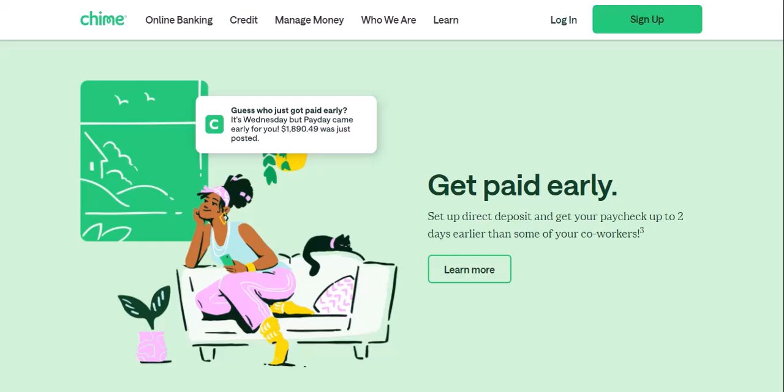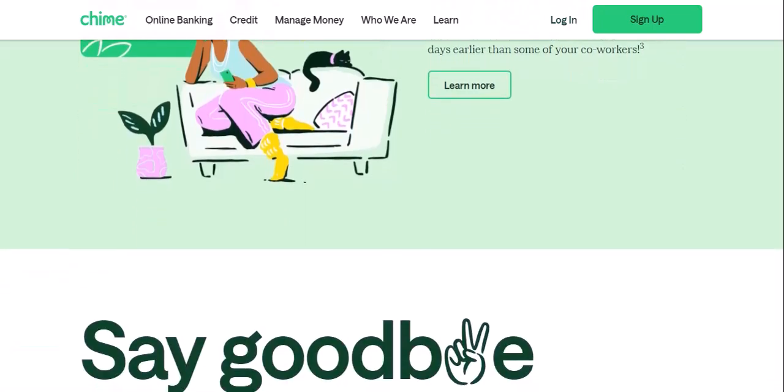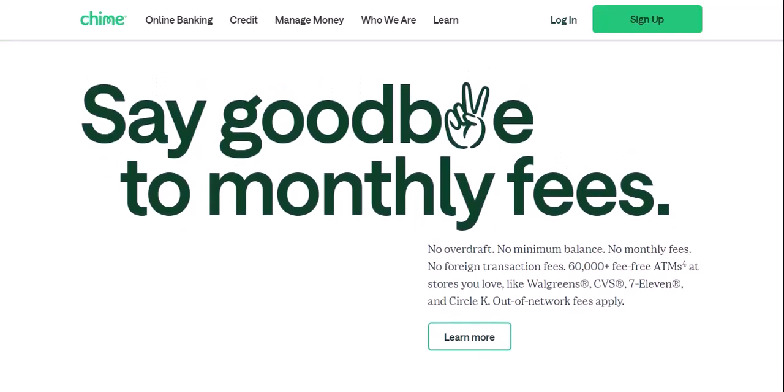Let's focus on Chime's strengths. Even without check deposits, Chime offers a ton of features that might make it a great fit for you. The Chime app is known for being user-friendly and easy to navigate — you can manage your finances, set spending goals, and even get paid early with direct deposit. Unlike traditional banks, Chime boasts no monthly fees, overdraft fees, or minimum balance requirements, which is a huge perk for those who are budget-conscious. Chime also prioritizes security with features like two-factor authentication and instant transaction notifications.